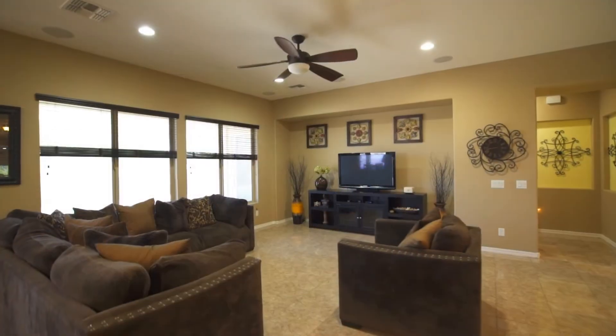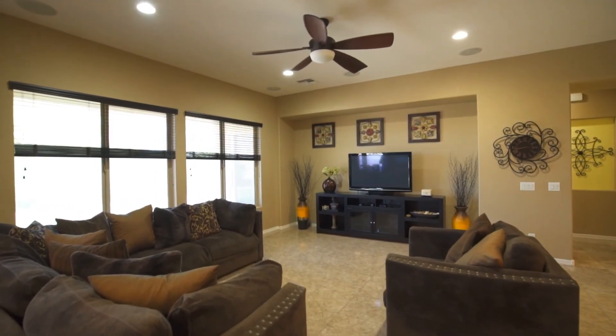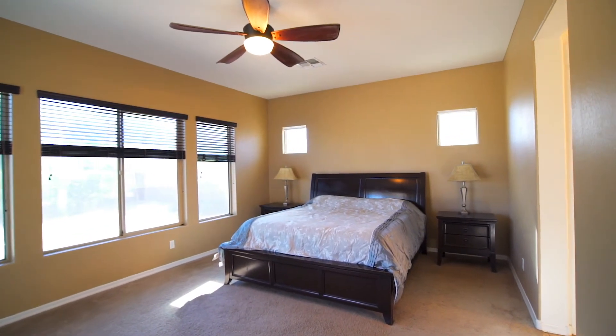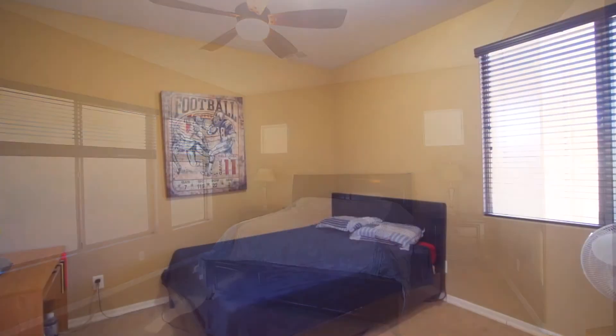We are inside this beautiful house in Litchfield Park. Very spacious. Let's talk about specs, Kevin. We're single level, just over 3,200 square feet, four bedrooms with a den, three bathrooms, and a three-car garage.